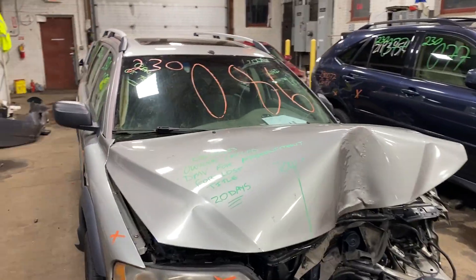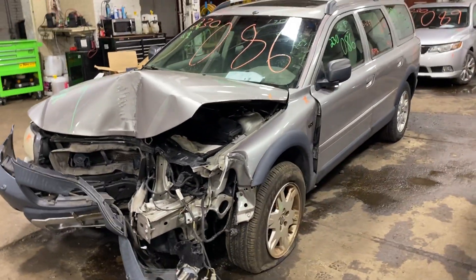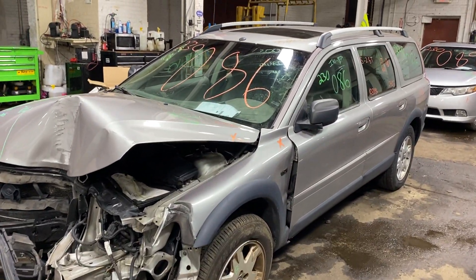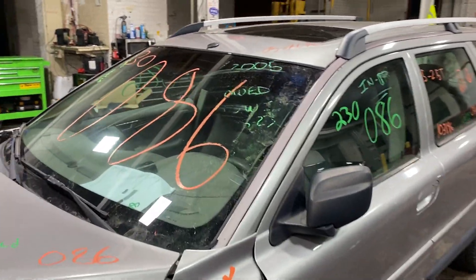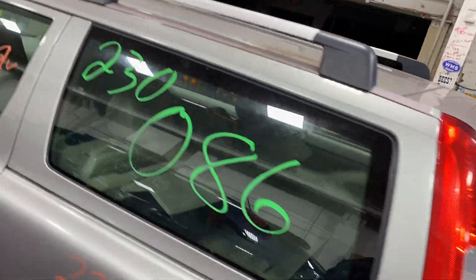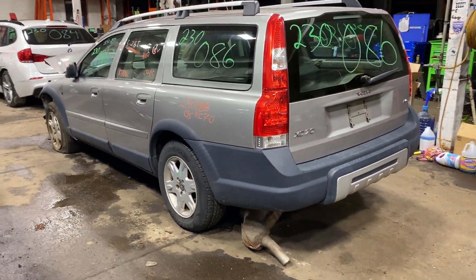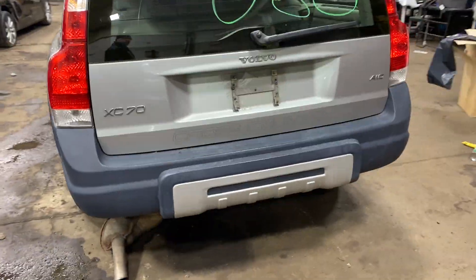Welcome to Tom's Foreign Auto Parts video inventory. Today, stock number 230086: a 2005 Volvo XC70 with 103,000 miles, five-cylinder 2.5-liter turbo. This one came to us from a private seller.